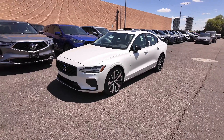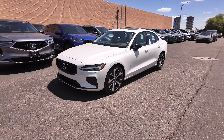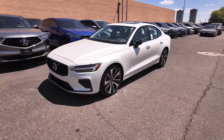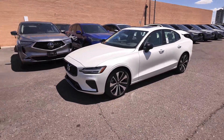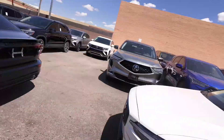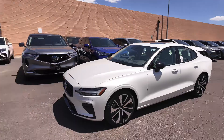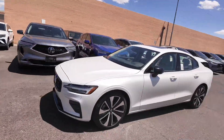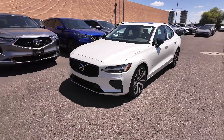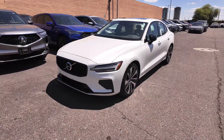Right over here we have the 2022 Volvo S60 Momentum sedan. This sedan is super luxurious, really nice and comparable to the S60 plug-in hybrid. These are both awesome — gas powered versus plug-in hybrid, definitely a couple of differences — but we're going to go right over on this one and mainly just learn about it.